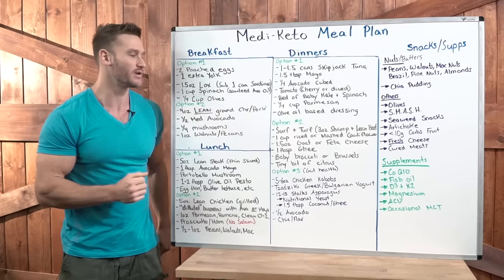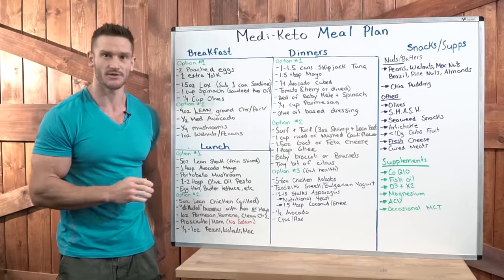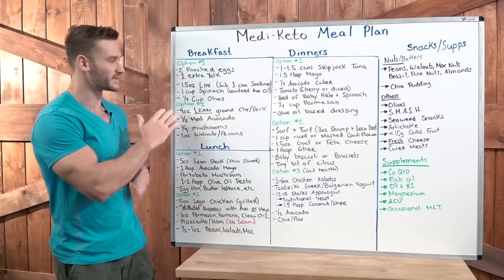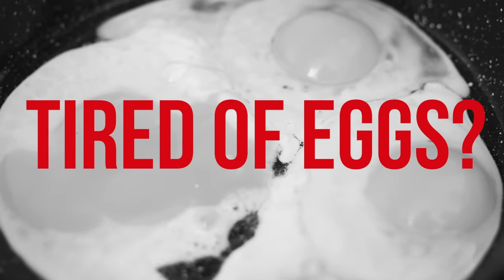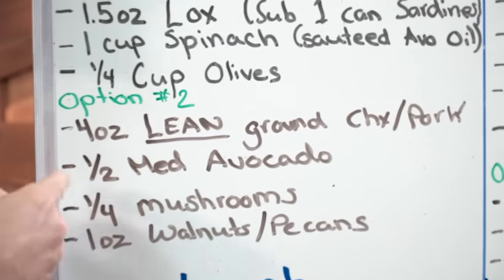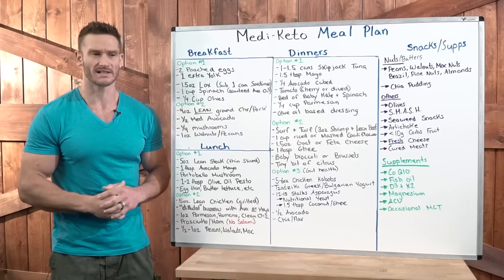Lastly, add a quarter cup of olives — kalamata olives, black olives, whatever. High amounts of vitamin D2, which will convert into vitamin D3. Really good stuff, so that's a perfect little breakfast. If you don't like eggs or you're sick of eggs, option two: four ounces of lean ground chicken or lean pork. People will say that pork isn't Mediterranean, but the Mediterranean diet has charcuterie — prosciutto, hams. We just want it to be lean.